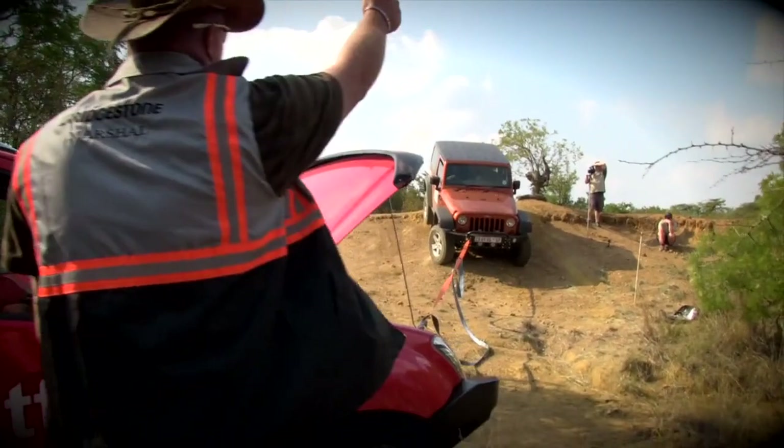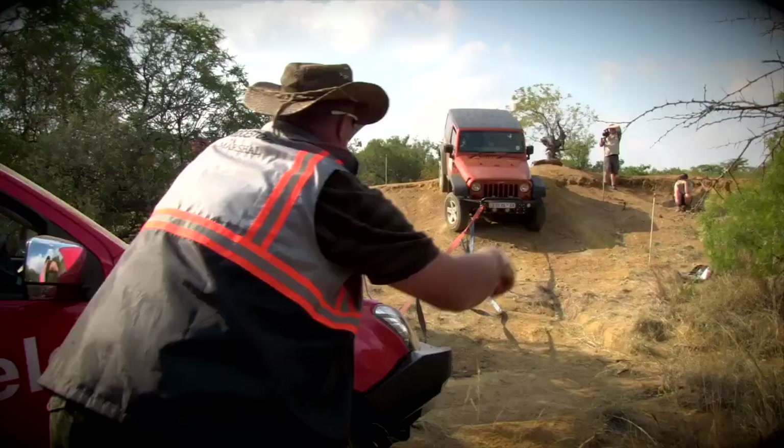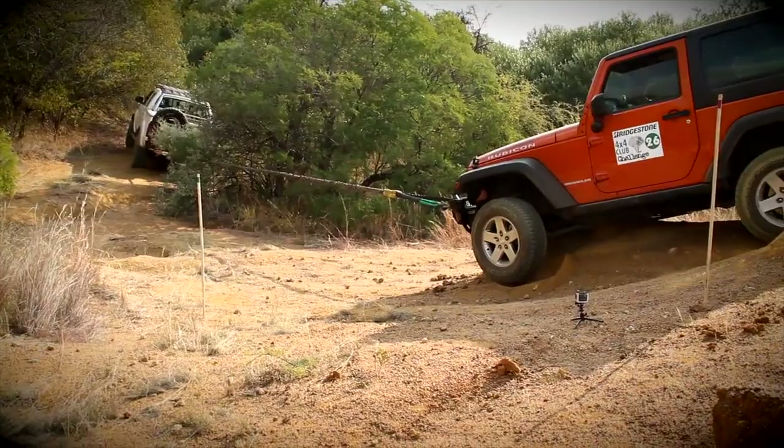A new Isuzu KB is called into the fray to try and drag the Jeep from its predicament, but it doesn't manage to budge the Wrangler at this funny angle. So the marshals bring forth another recovery vehicle, which shall remain nameless. Finally, after more than 30 minutes, the Jeep is towed out of its stuckness.